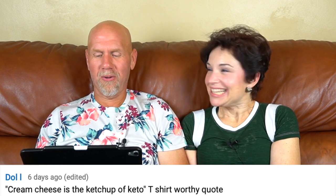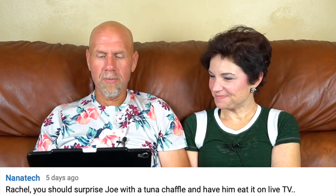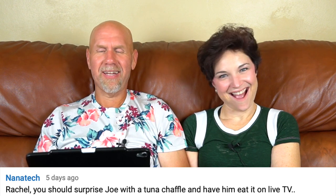Doll wrote: 'Cream cheese is the ketchup of keto.' That is a T-shirt worthy quote. Doesn't cream cheese make everything better? Yes — it makes everything palatable. Like if you've got to eat a can of tuna fish straight, cream cheese makes everything better. Nanatech wrote: 'Rachel, you should surprise Joe with a tuna chaffle and have him eat it on live TV.' Oh my gosh. I ate tuna fish this week, guys — I did. But it was deliciously masked. You were deliciously masked with the liverwurst with cream cheese and a chaffle.